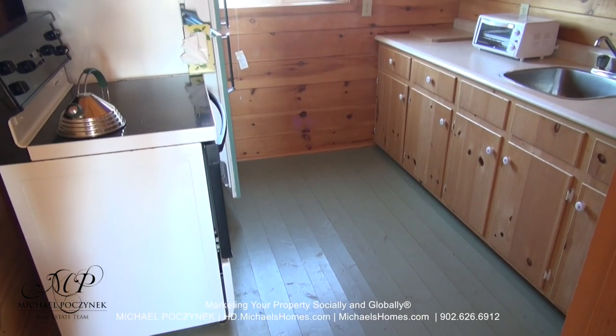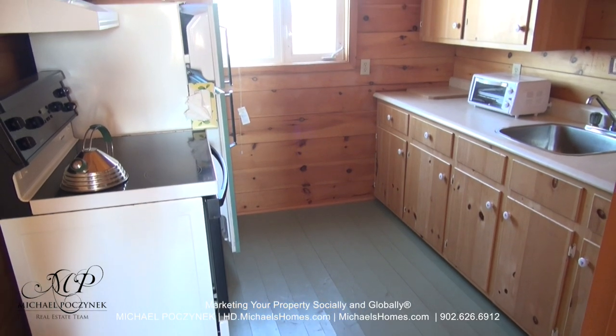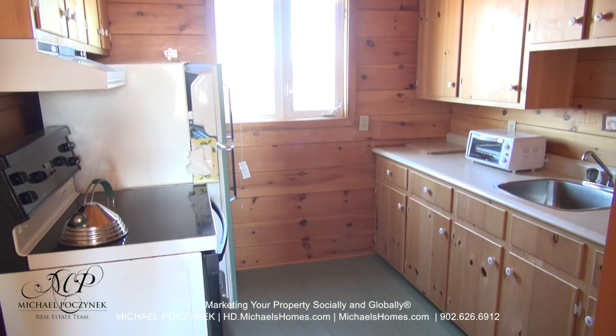Next to the living room is this kitchen, which features tons of cabinets and room, a single sink, fridge and stove, and country views.